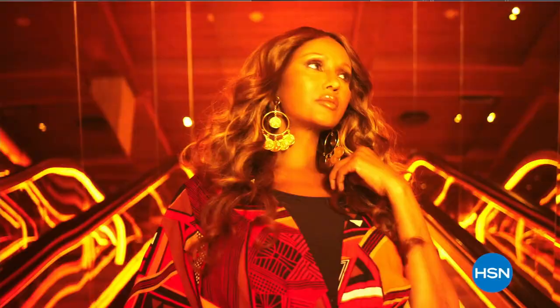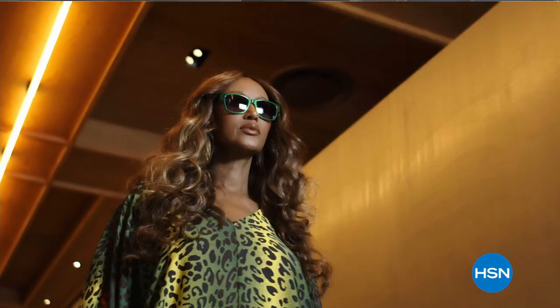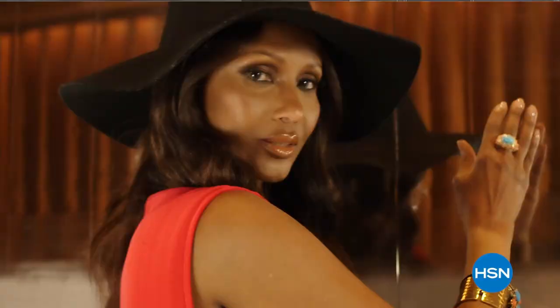I have journeyed around the globe and seen the beauty the world has to offer. Now I'm bringing you new fabrics, patterns, and soft silhouettes with spicy details. Exotic, but with a new degree of sophistication. Global Chic is all about fashion freedom. So be free. Iman Global Chic — only on HSN.